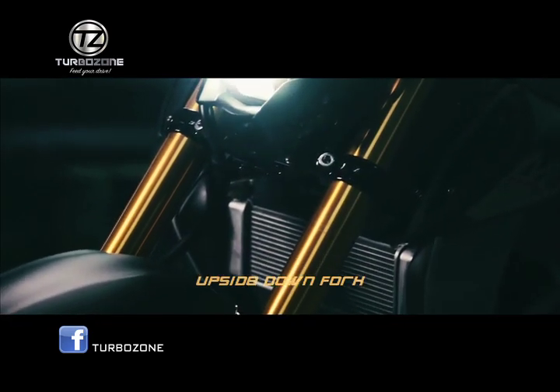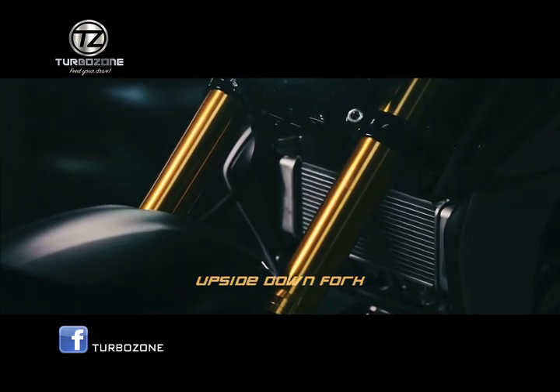Upside down fork. This advanced feature gives a smooth and progressive suspension with responsive control.